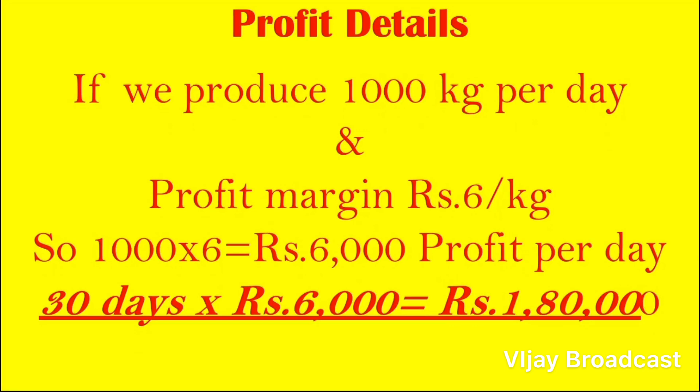We will produce around 1,000 kg daily. We will sell at 6,000 per kg, so 1,000 kg multiplied gives a monthly revenue. Over 30 days that comes to approximately 1,80,000.